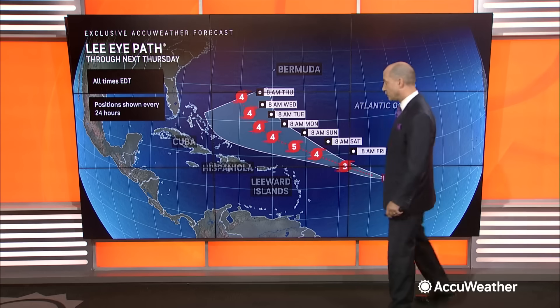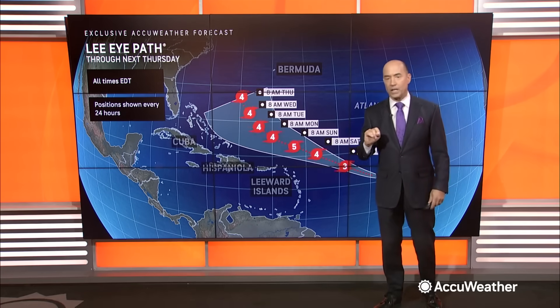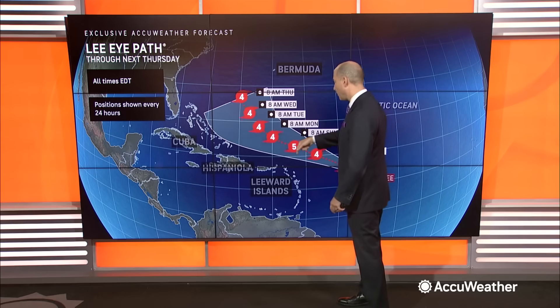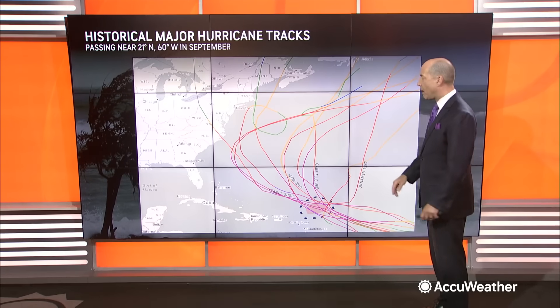Now, the movement is to the west-northwest. One of the indicators I always look at when forecasting where a storm is going to go is history. We took the location of this storm when it's Category 4 or Category 5, north of the Virgin Islands, and asked: for the history of our storm tracks, when we had a major hurricane in this exact location or near it, where did those storms go?